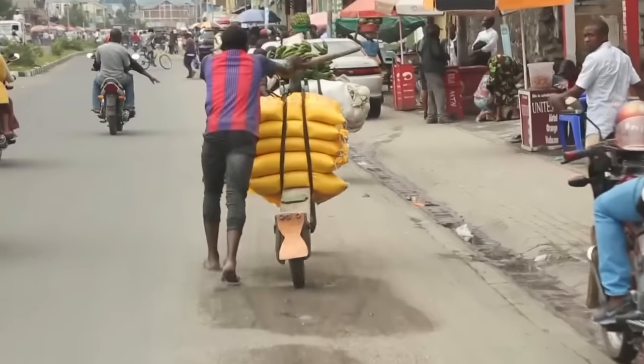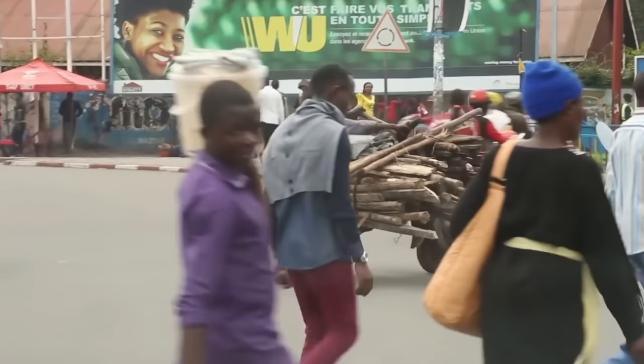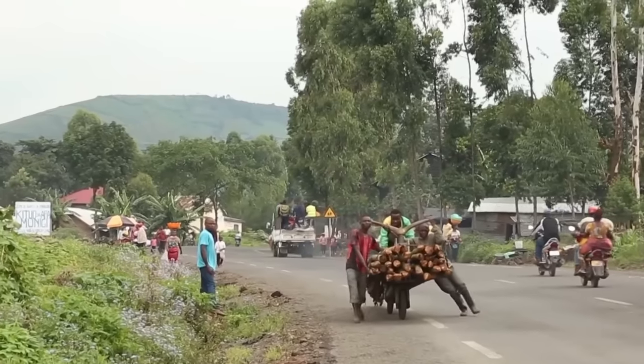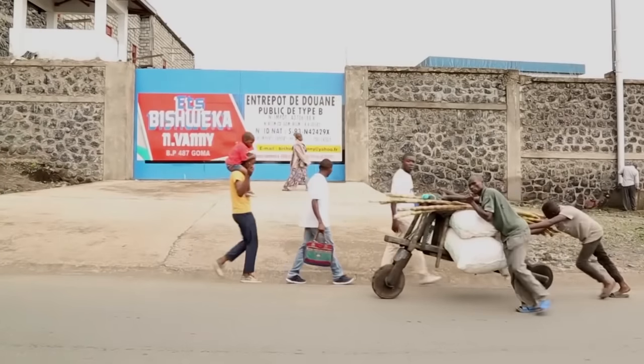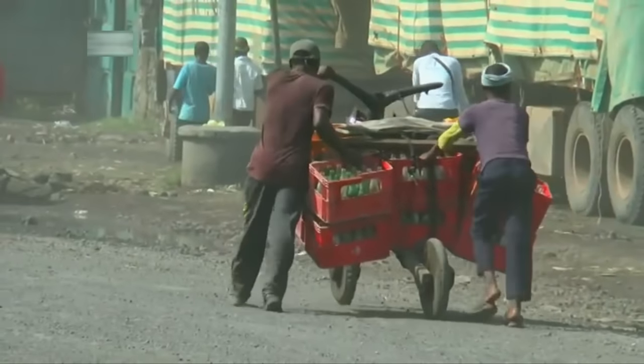The design of the vehicle can also be customized to accommodate different types of cargo. For instance, Shukudus used for transporting firewood may have specially drilled holes in the middle of the seating area, allowing the rider to secure the wood in place with a stick. Others may be fitted with large baskets to carry various types of loads.